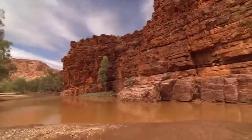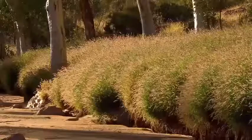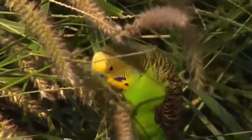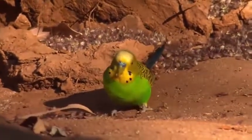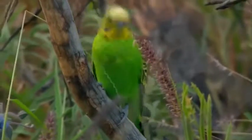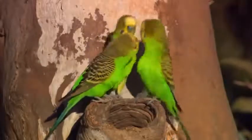But it could be all over in an instant. At six feet, the perentie is Australia's largest lizard — a tireless predator that covers great distances in search of food.